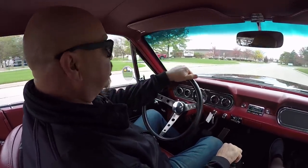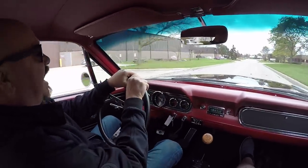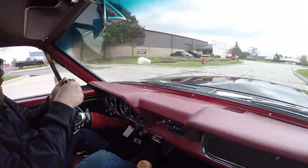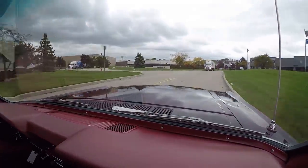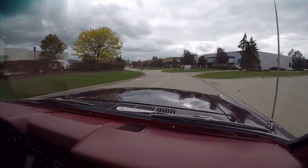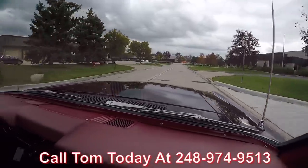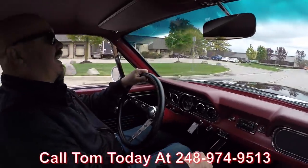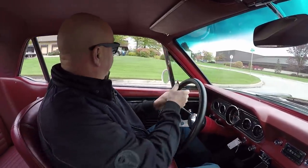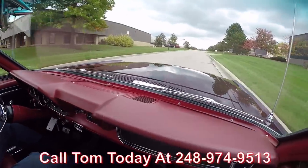All right, let's go for a ride in this Mustang. Sweet little coupe — it's a three-speed with an overdrive, ready to go. This baby is sweet, guys. Black Mustang, all rotisserie restored — you're gonna love it when we park this dream in your drive. Give Tom a call at 248-974-9513; he'll tell you just how easy it is to get this dream parked in your driveway anywhere in the world.